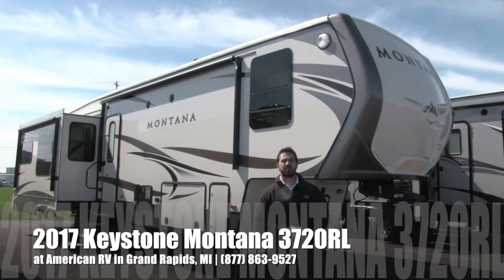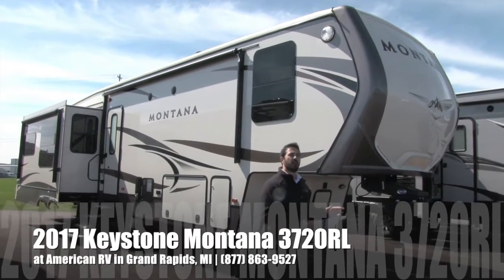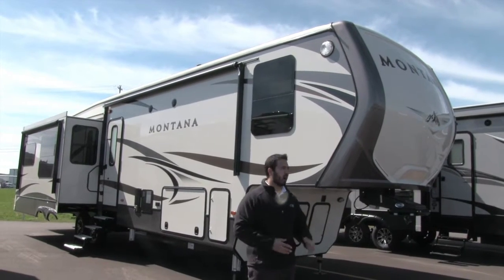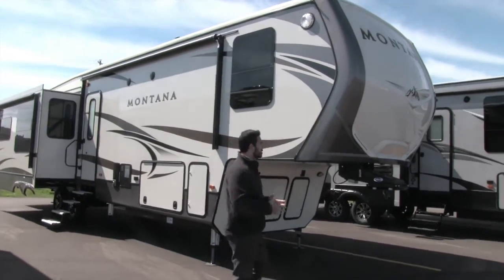Hi folks, I'm Ian Baker, the product specialist here at American RV. Today I'm going to talk to you about the 2017 Keystone Montana 3720RL. It's going to be a beautiful rear living fifth wheel. When we go inside you'll see it has a great layout, but let's start with some of the outside features on the Montana.